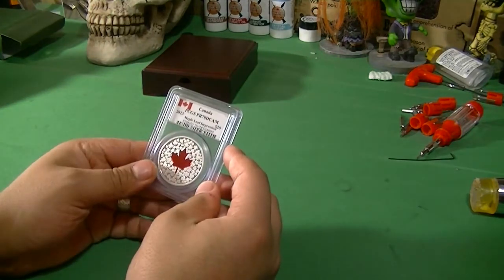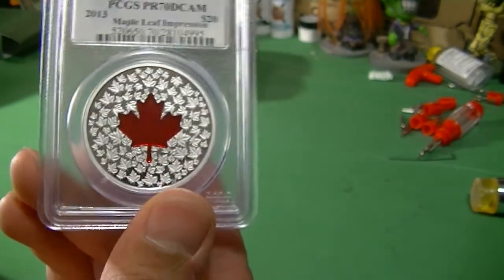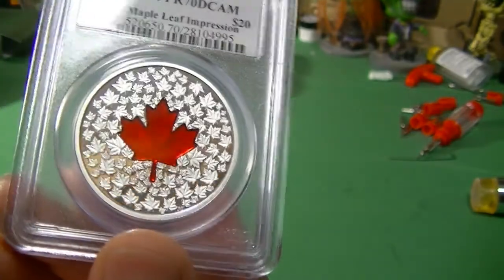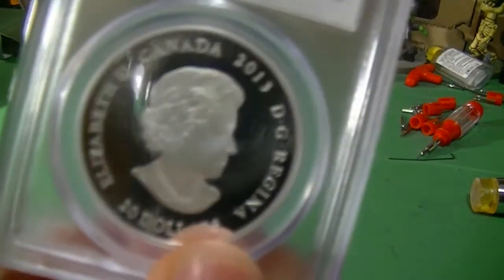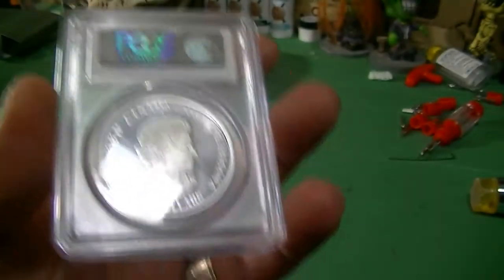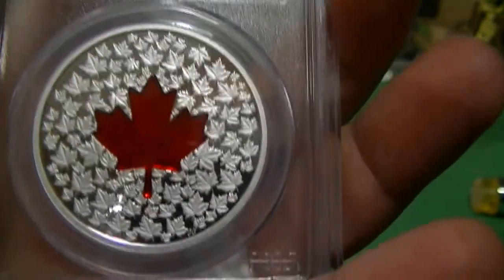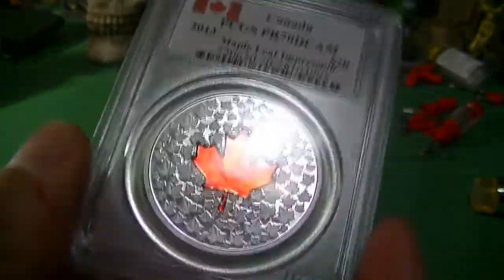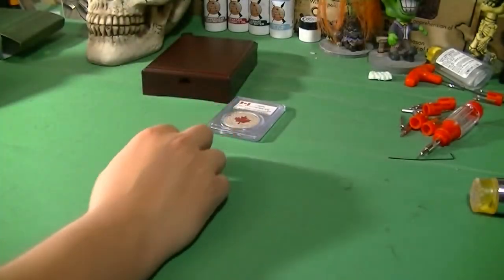Another slab here — it's a PR-70 Deep Cameo. 2013 Maple Leaf impression and it's red enamel. As you can see, this is the $20 face value one. They have the $3 face value, which is the half ounce — this is the one ounce coin. And as they say, there are a hundred little maple leaves within that. I got this for a really good deal — I won it on eBay for a good price. I saw them running for $180 yesterday. I was trying to win a couple; the cheapest PR-69s were running for $150. I think I paid a little over a hundred bucks.